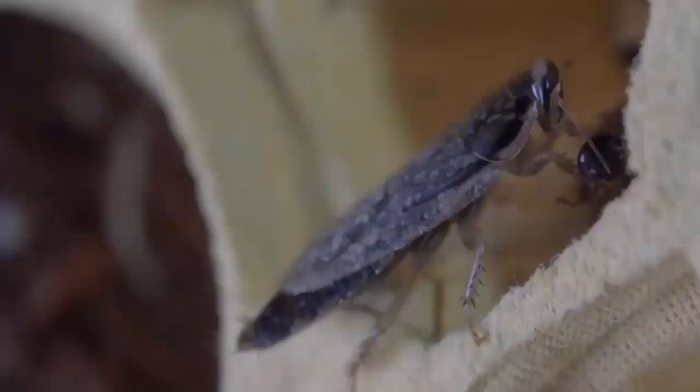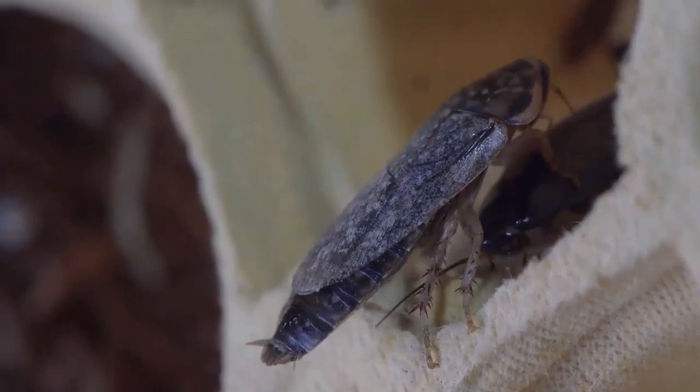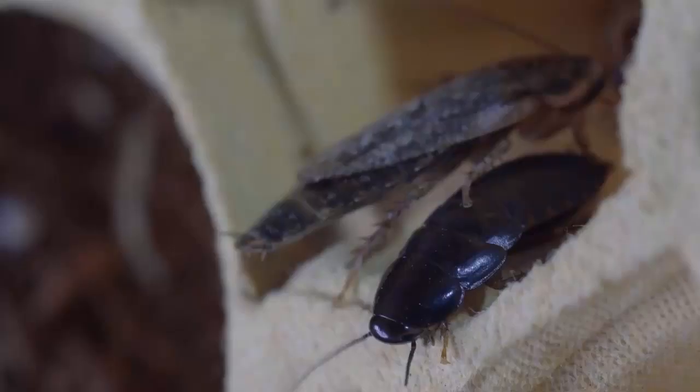Combat roach killing bait is specially designed for large roaches, water bugs, and palmetto bugs. It kills the nest, getting rid of cockroach problems at the source. It features a long-lasting formula with the powerful insecticide containing hydramethylnon.